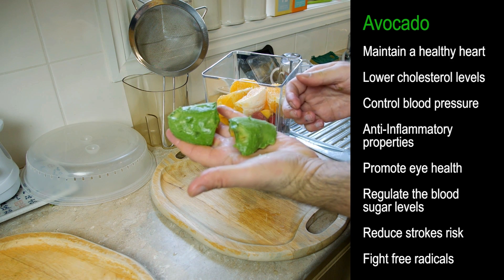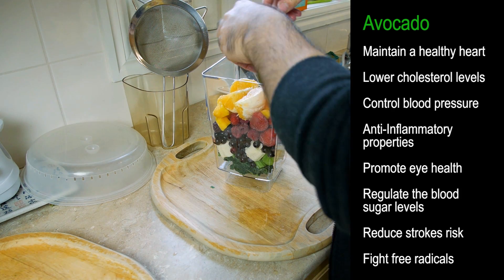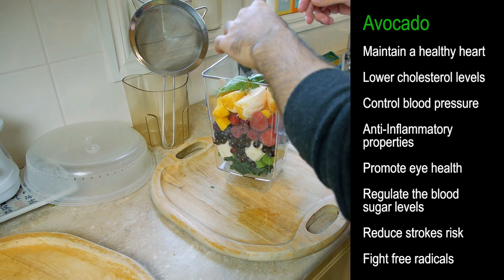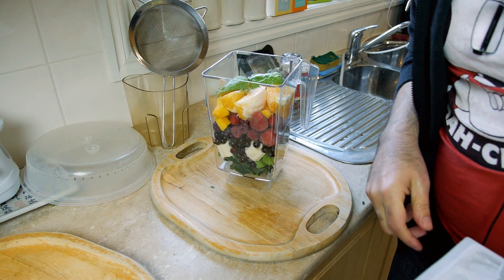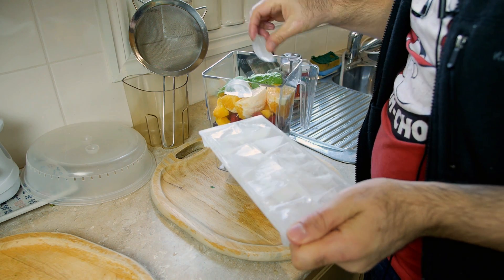The last thing we want to do is put in half an avocado — just peel it up and put the two halves in. And last but not least, add a couple of ice cubes just to make it nice and cold.